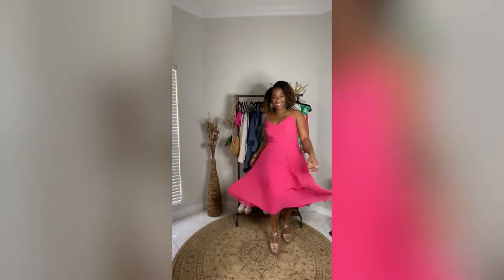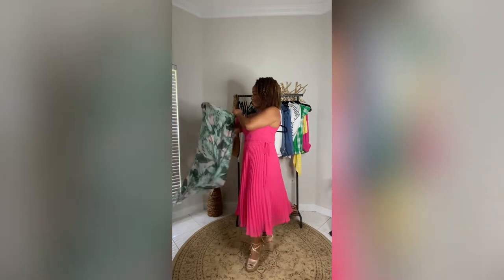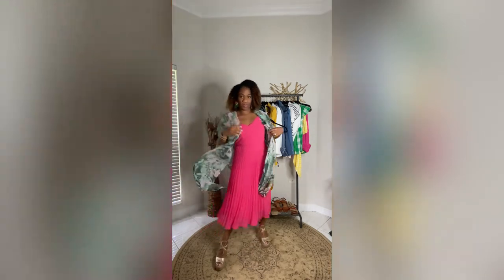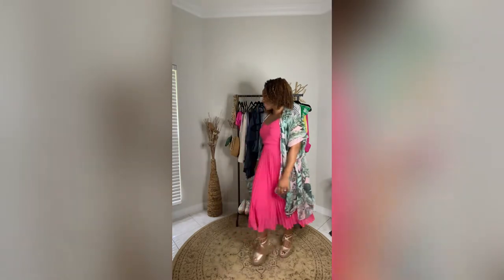Here I'm a little bit more dressed up in this pink spaghetti strap pleated dress — I got this from ASOS, I just love this dress so much. You can wear this to a garden party, brunch, and evening events. Add the kimono and voila!